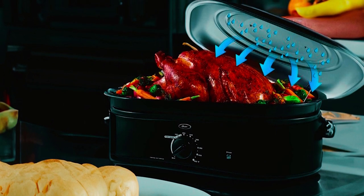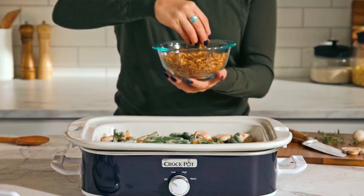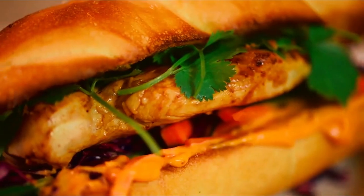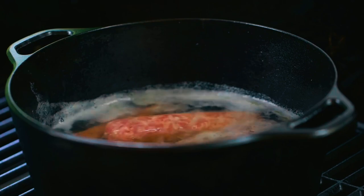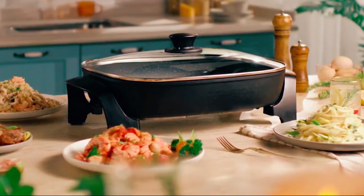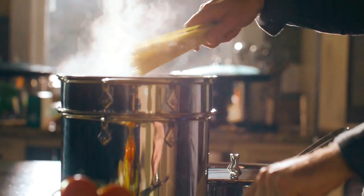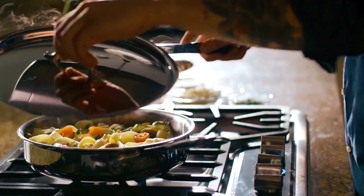Thank you for joining us on this exploration of the best roaster ovens. We hope this video has provided you with valuable insights into the top options available to meet your cooking needs, with convenience and precision. If you have any questions or need further assistance, please don't hesitate to leave a comment or reach out to us. We value your feedback and are here to help.